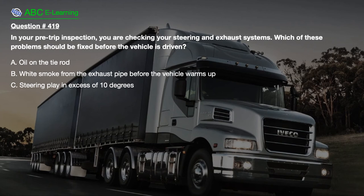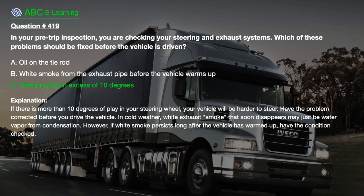In your pre-trip inspection, you are checking your steering and exhaust systems. Which of these problems should be fixed before the vehicle is driven? A. Oil on the tie rod. B. White smoke from the exhaust pipe before the vehicle warms up. C. Steering play in excess of 10 degrees. The correct answer is C. Steering play in excess of 10 degrees. Explanation: If there is more than 10 degrees of play in your steering wheel, your vehicle will be harder to steer. In cold weather, white exhaust smoke that soon disappears may just be water vapor from condensation. However, if white smoke persists long after the vehicle has warmed up, have the condition checked.